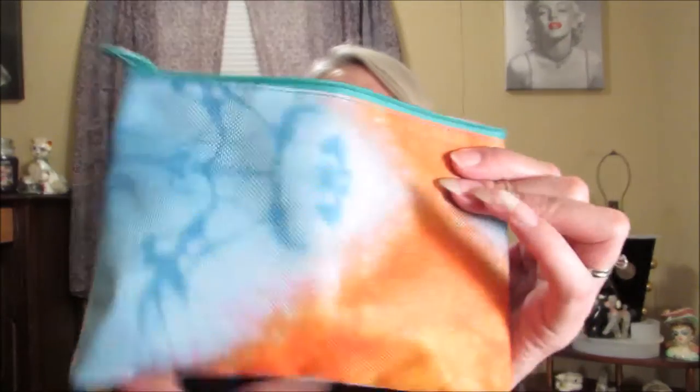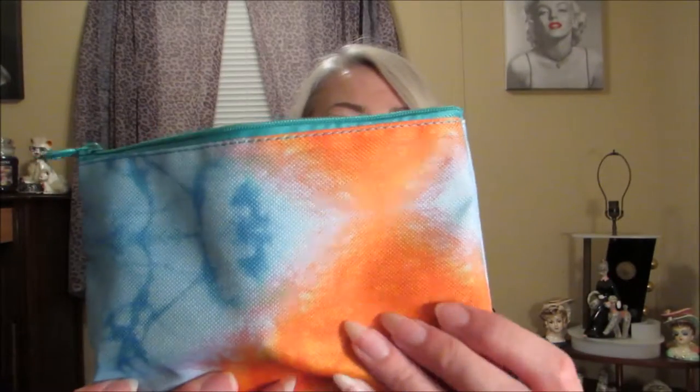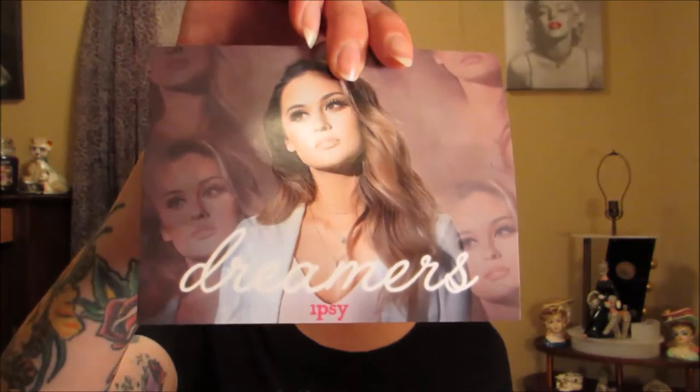My first ipsy bag is April - my last one I did was March. It's a little tie-dyed bag; it's not plastic, it's more like vinyl, waterproof, pretty colors. And then their little card looks like this - 'Dreamers' - kind of useless, but okay. I just wish they'd include what's in my bag instead of having to go on their site to see what each thing is.